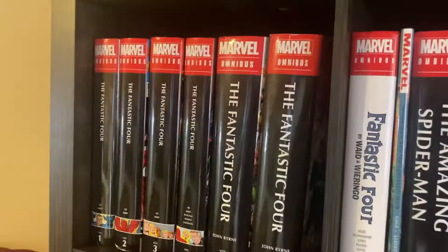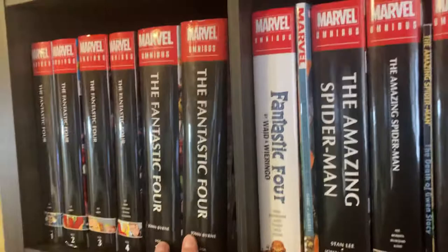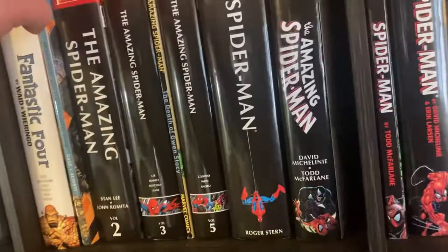The Shadow of No Towers by Art Spiegelman and the Bone All-in-One Color. Moving on to Marvel — we begin with the Fantastic Four, because of course if you're going to do a Marvel collection you begin with the Fantastic Four. We've got Stan Lee and Jack Kirby's run, both John Byrne, Wade and Waringo. I have some more Fantastic Four stuff on the way, but that's pretty much all I could get my hands on over the years. Spider-Man and Fantastic Four — kind of a little bridge point here.